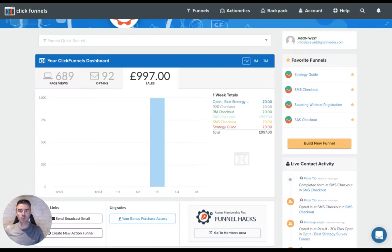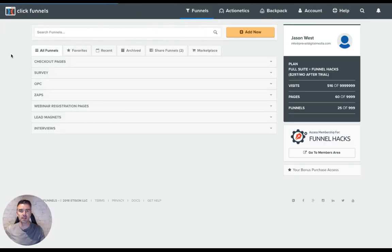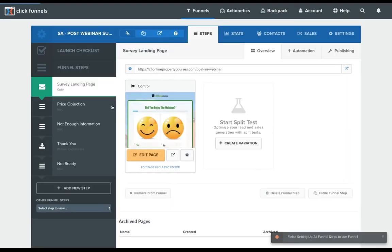Hi guys, Jason here — Funnel Demo. I thought I'd give you a quick demo of a funnel that I've been using to close people down after they've seen a webinar. The way it works is it's like a quick survey, and I call it the post-webinar survey, as you can see.